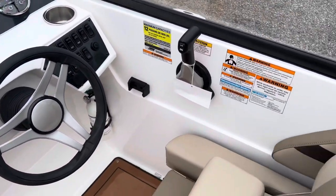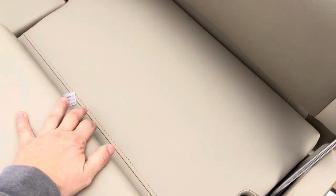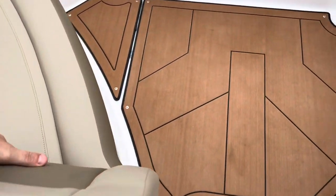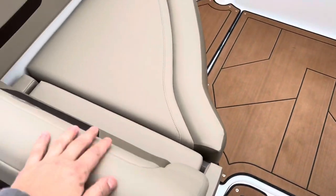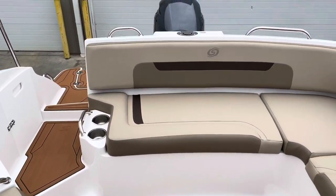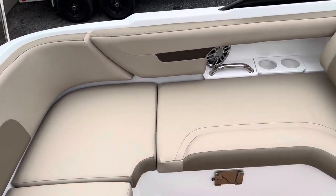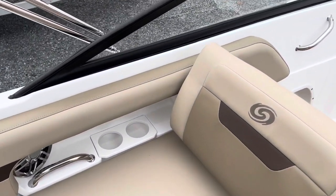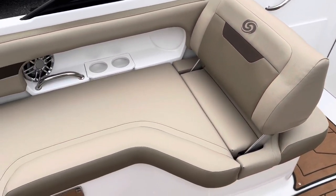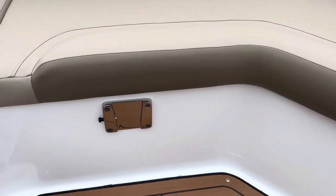Look at all the rocker switches there. There's a nice bolster seat — it's great to have that there. I really like how these seats swivel back and forth. Pull it forward and it's great for just hanging out in the cove with a lot of room to stretch your legs out. This seat on the port side pushes all the way forward, giving you a really nice big lounger with a huge storage compartment underneath.